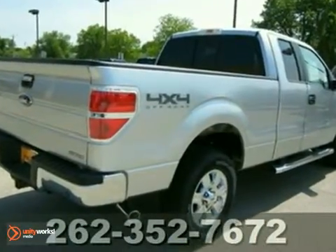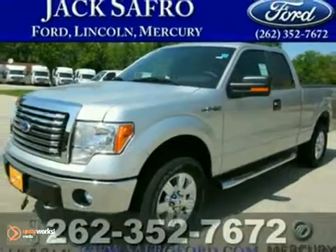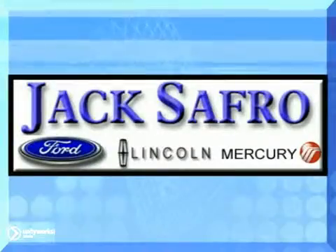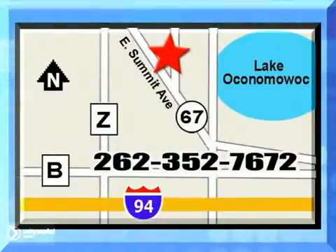Come take this Ford F-150 Super Cab Pickup for a test drive. Jack Safro Ford Lincoln Mercury is conveniently located two miles north of I-94 on Highway 67. Call us today.